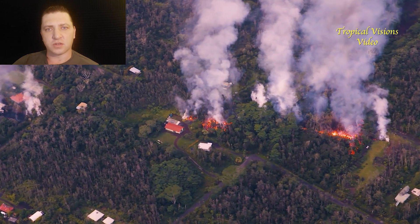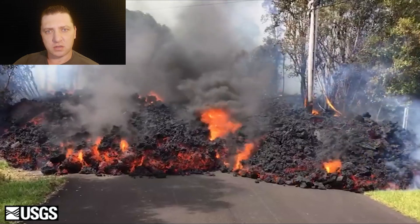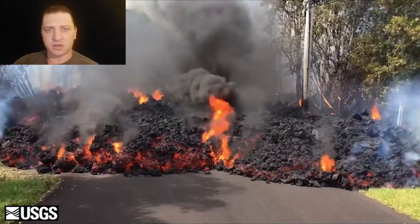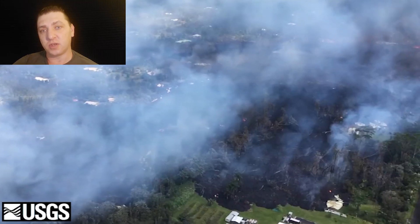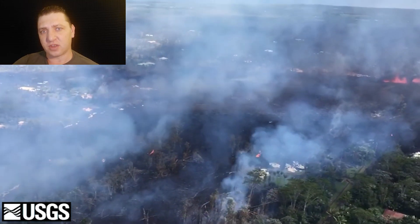We see this large aaa flow at roughly 9:30 in the morning, moving to the north on Makame Street. What ended up happening is the flow started on Luana and then shifted east one block, and this is now the scene on the ground there.